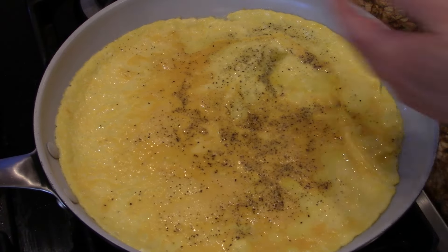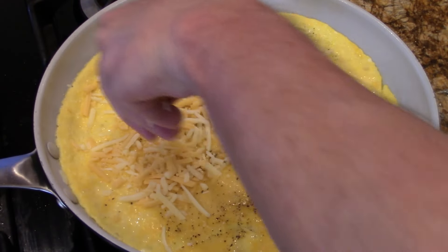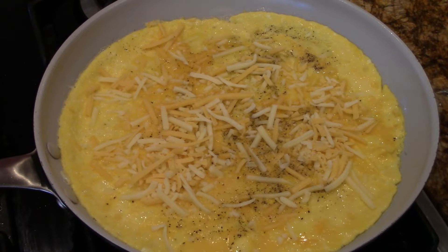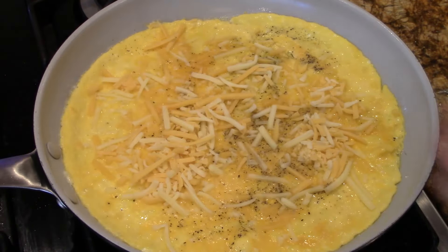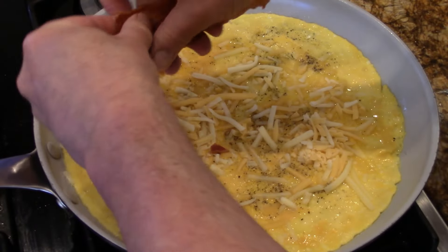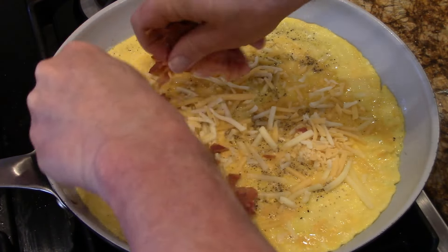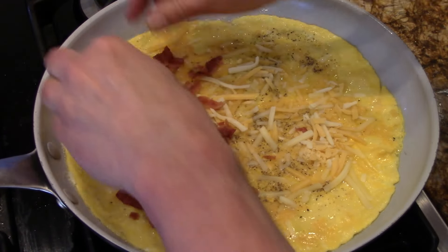That's looking really good. That's ready for the cheese. Let's put a lot of cheese on this. Now this is the time you'll want to maybe put it to medium low. Then you've got the bacon — we're going to put it on one side because we're going to flip it. That's four pieces. Maybe I should have put ten pieces in there.